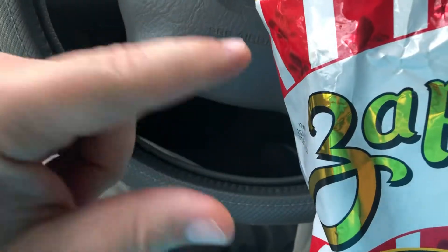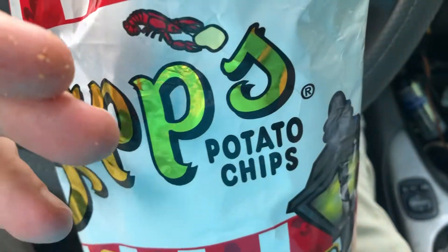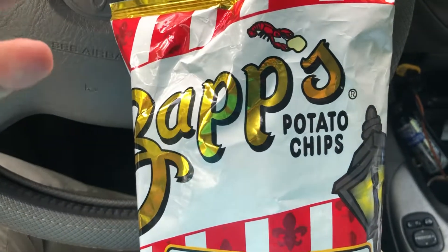Do me a favor — hit the thumbs up on the video. Smash that subscribe button, why not, if you like snacks and stuff. Comment down below if you've had this flavor before. Do you like this kind of stuff? What are your favorite kettle chips? Most importantly, have a wonderful day.